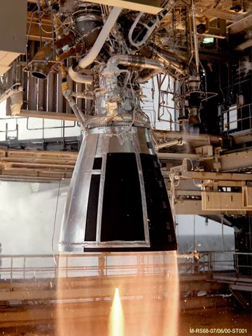Yuzhnoye Design Bureau — the RD-801 designer bureau. Yuzhmash — a multi-product machine building company closely related to Yuzhnoye that would manufacture the RD-801. YF-100 — a Chinese rocket engine of similar specifications based on RD-801 design.